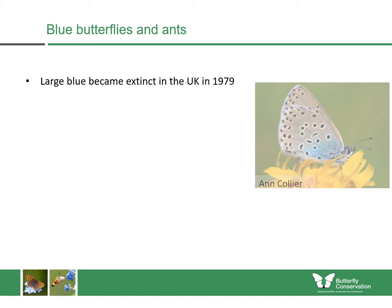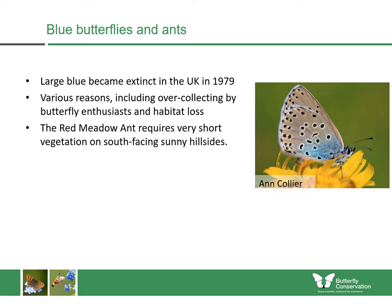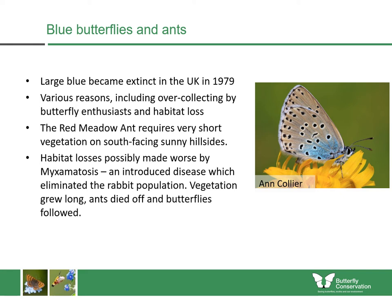Unfortunately, the large blue became extinct in the UK in 1979 for a number of reasons, including over-collecting by butterfly enthusiasts and habitat loss. This was made worse because the red meadow ant requires very short vegetation on sunny south-facing hillsides. It was made even worse when a disease called myxomatosis effectively eliminated the rabbit population. So in many sites where the red meadow ant was found, they began to disappear because the ants didn't have their favourite habitat anymore when vegetation grew longer after the rabbits died off. Scientists did work out this intricate lifecycle, but too late to take action to help the large blue. So Butterfly Conservation, among others, undertook habitat restoration work and reintroduced the large blue butterfly from Sweden in 1984, and they're now doing very well. We're working with farmers and other landowners to help the large blue spread through the countryside.